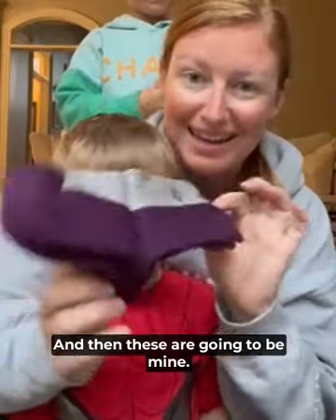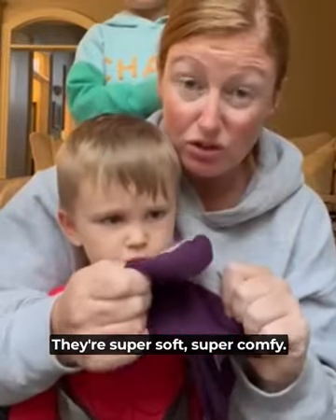And then these are going to be mine. They're super soft, super comfy.